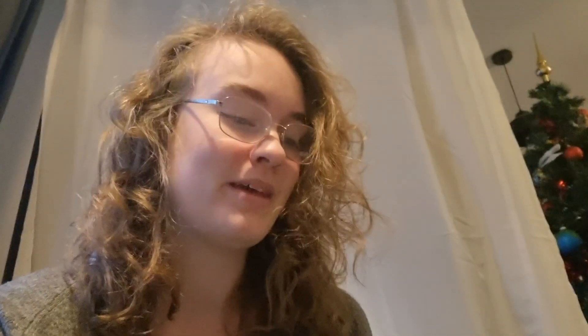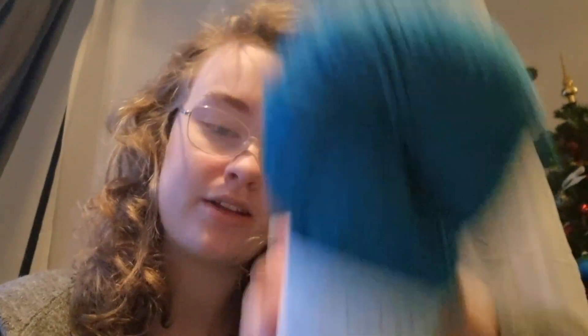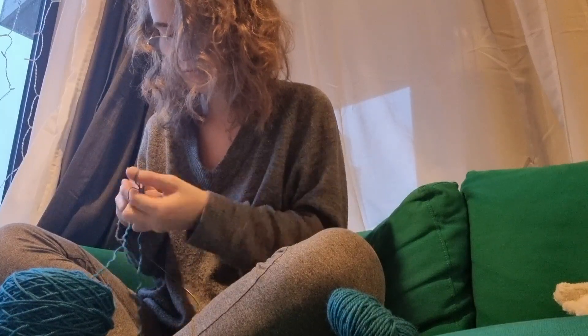I'll be making it in this yarn from Holland Creative — it's Peruvian Highland wool, for needle size four to five. Sweater number 15 is knit in a fingering and mohair combined, but I'm just going to use this single-stranded, so we'll see how good I'll be with getting gauge. First, let's make a gauge swatch.